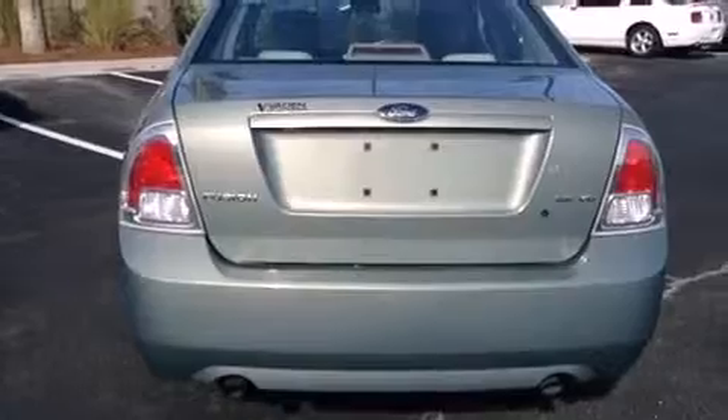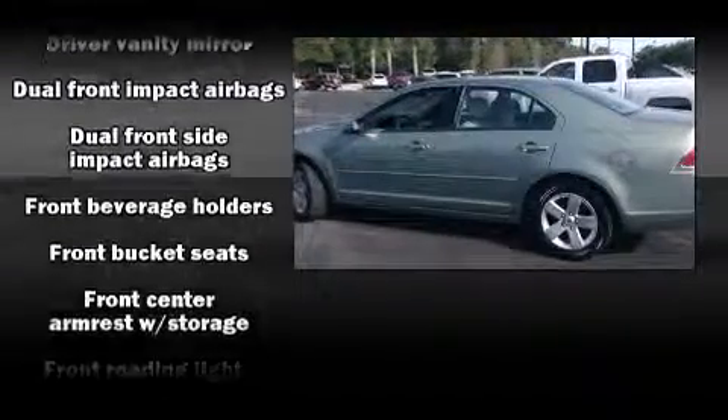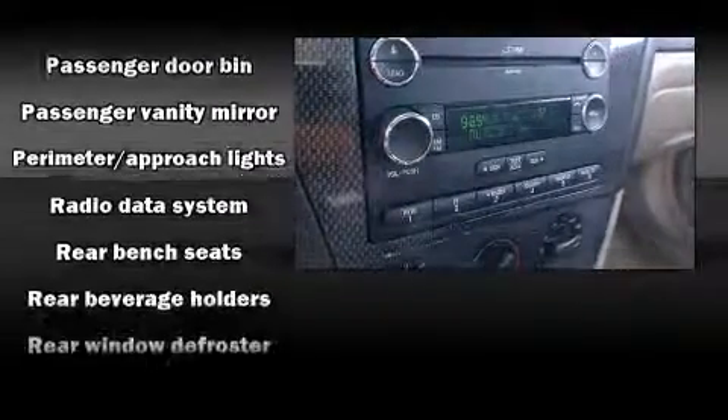Ford also prioritized safety and security by including dual front impact airbags, head curtain airbags, ignition disabling, and four-wheel disc brakes with ABS. This car was designed with safety in mind, allowing you to drive with even greater assurance.